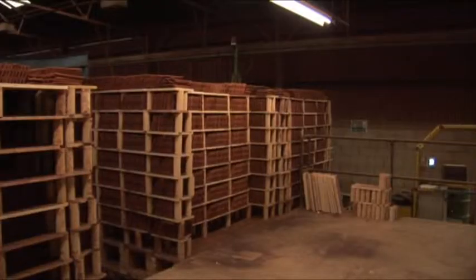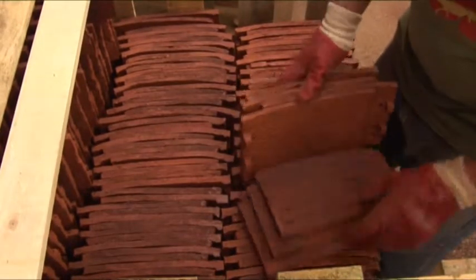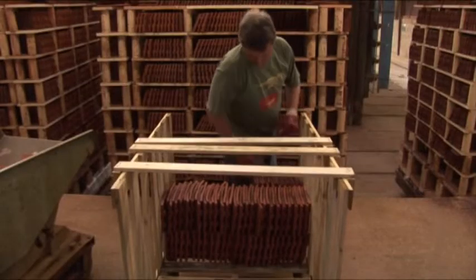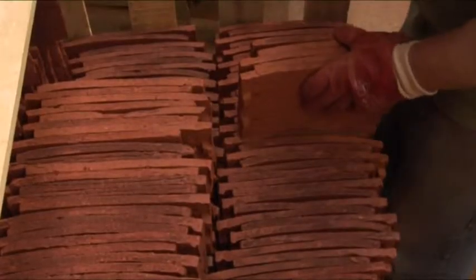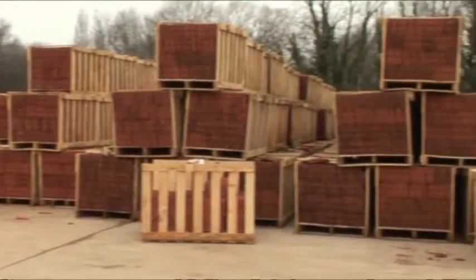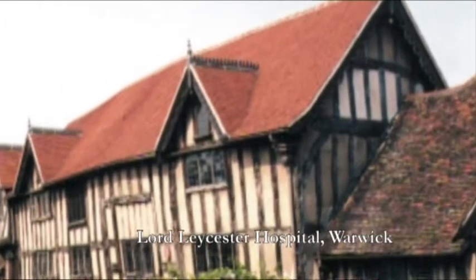The fired tiles are taken to the drawing dock, where they're sorted into crates. The drawers inspect the tiles by hand for faults, ensuring the quality of the tiles. The tiles are then taken out to the stocking yard awaiting orders, and then out to grace rooftops all over the world.